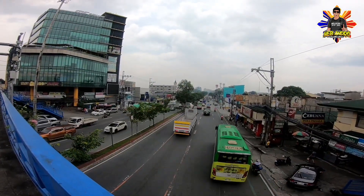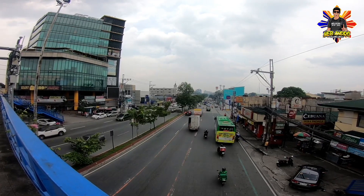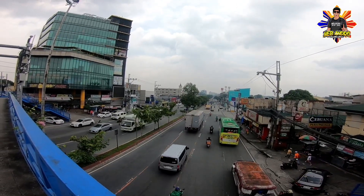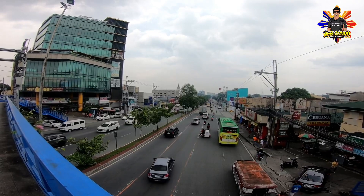Mindanao Avenue yan, direk-direkso papunta ng C5 at pa Valenzuela. Hindi ko nagkakamali mga babayan. Hanggang doon lang tayo sa Quirino Highway ngayon. Dadaldal ko rin yung motor para mas marayo yung ating marating.